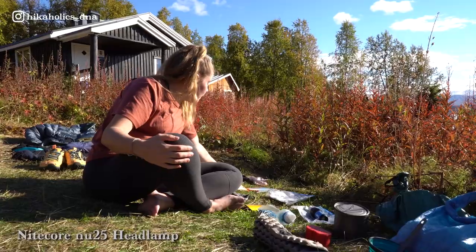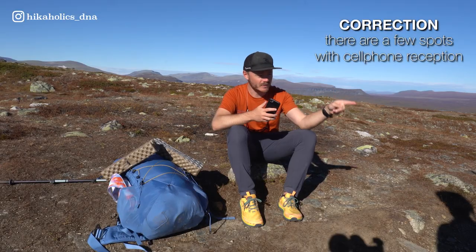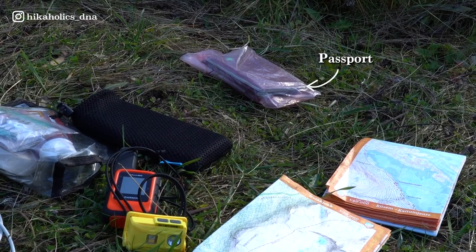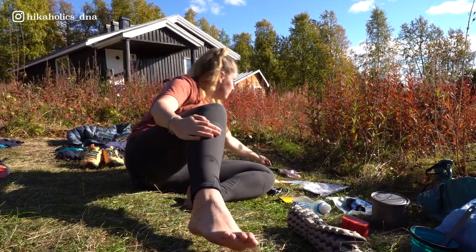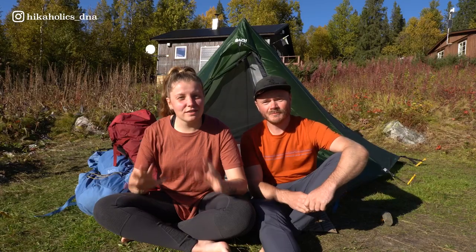Other essentials include maps of the trail section, headlamps, and a Garmin inReach — critical because there is absolutely no cell phone reception during the whole trail. The inReach lets them send an SOS or message family that they're okay. They also carry their passports, a first aid kit with all the essentials, phone chargers and adapters, and a power bank — because there are almost no charging points on the trail, so having a power bank ensures your phone stays charged for maps and navigation.